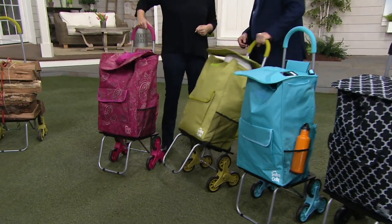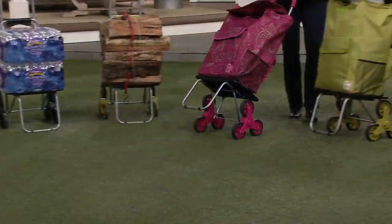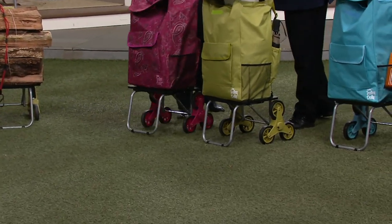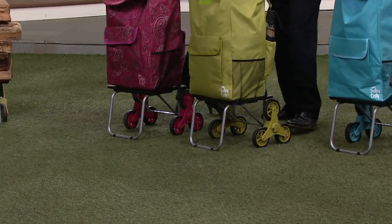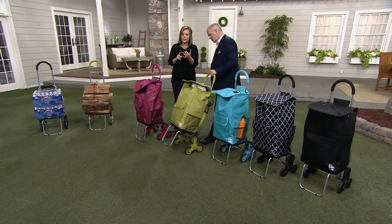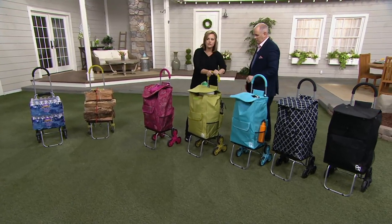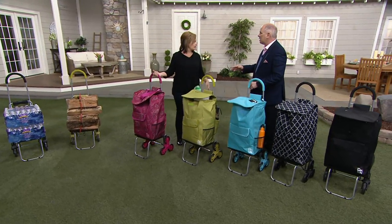Notice as well — you always have four wheels in contact with the ground, and a kickstand in the front too. So if you've ever bought things like this, they kind of wobble and tip over. This gives you major stability with the tri-wheels, the kickstand, the 200-pound capacity, and that big heavy-duty bag — plus a longer padded handle.